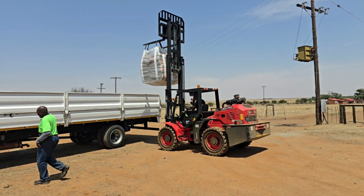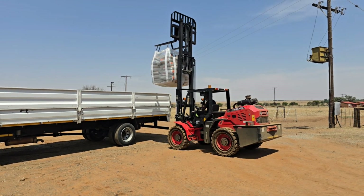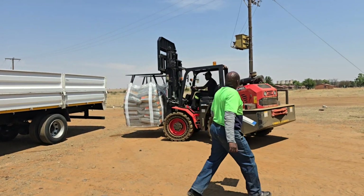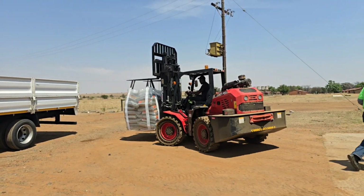This farmer uses their RTL30Q mainly to move big bags like these heavy fertilizer bags, as well as working in the field to load bulk bags, pallets and other material handling tasks.